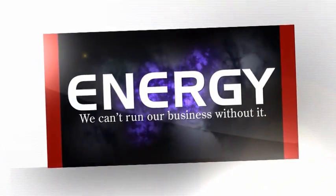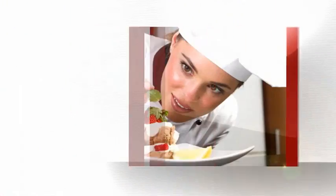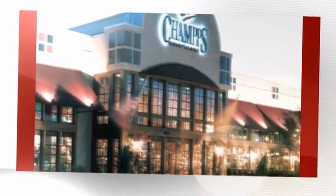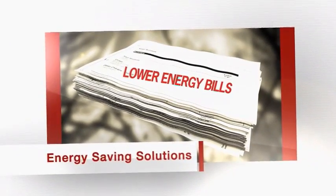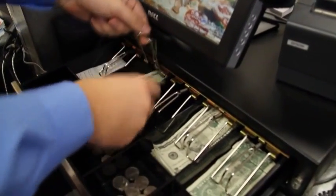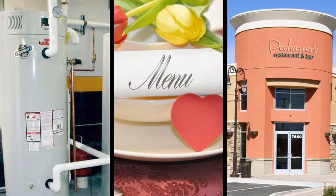Energy. We use it to create quality food for our customers, we expend it to provide a memorable dining experience for our guests, and in the bottom line of the restaurant industry, we pay for it. In an era of steadily rising energy costs, restaurateurs from corporate chains to single-store owners are seeking energy-saving solutions to lower utility bills, increase profitability, and create necessary funds for service menu and facility improvements.